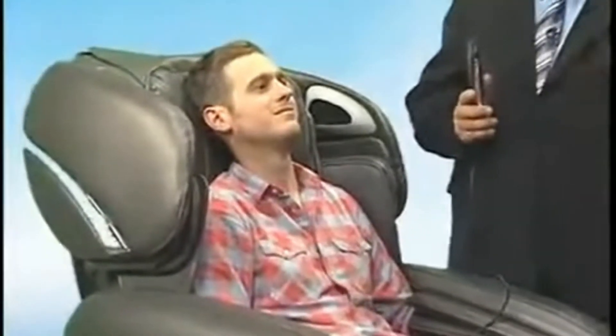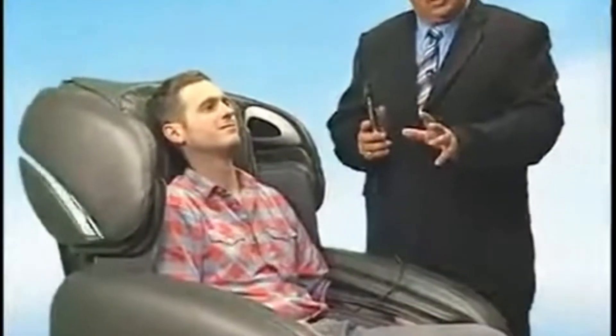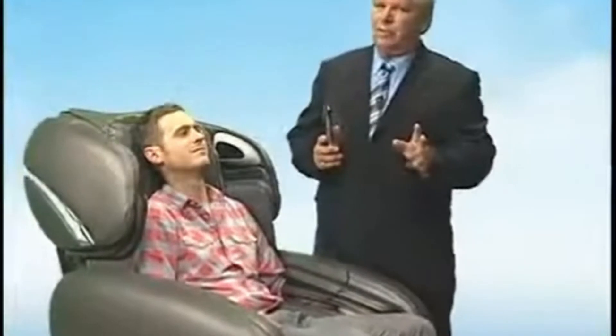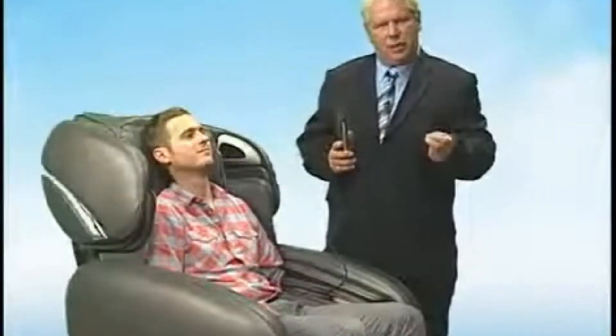So let's get right into it and see just how easy it is to demonstrate this chair to your customer. The first thing to keep in mind is that this chair is so good, the more people you have sit in the chair, the more chairs you will sell. It's important to remember that you as the salesperson control the demonstration process — this means you control the remote. Do not let the customer use the remote. You're the expert. You control the demonstration process.